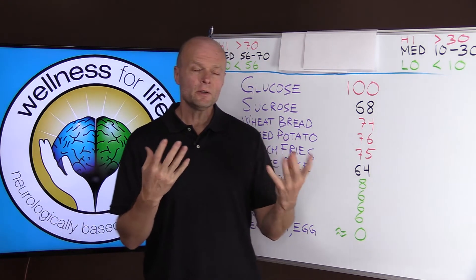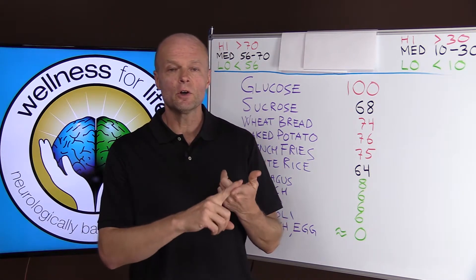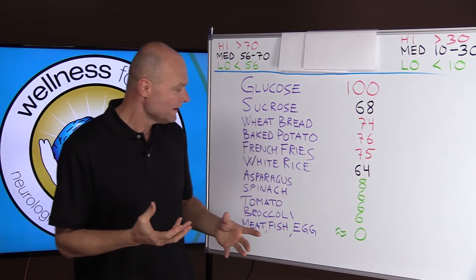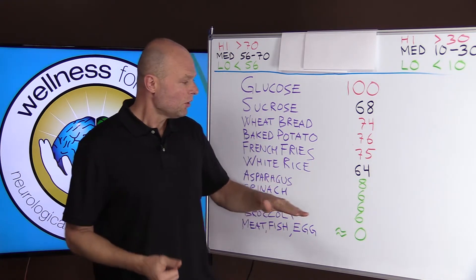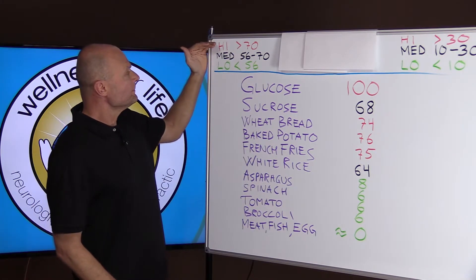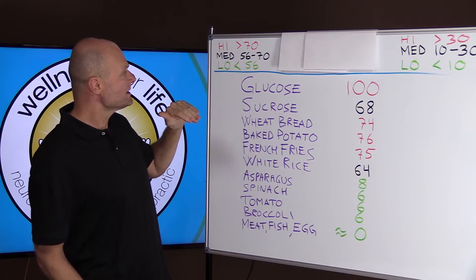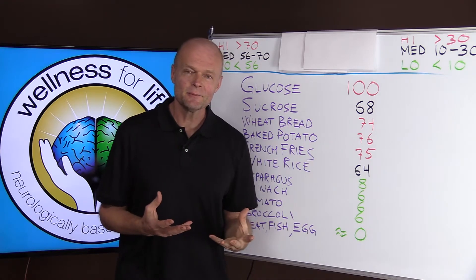If you've followed our channel for a while, you know that we promote a diet of low carbohydrate, moderate protein, and high fat — such as a paleo or keto diet — focusing on vegetables, meat, and high-quality fats, all of which are very, very low on the glycemic index. Generally, the standard guidelines consider a high glycemic index to be anything above 70, medium to be 56 to 70, and a low glycemic index to be anything below 56.